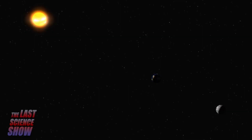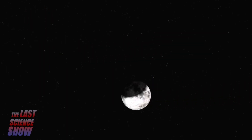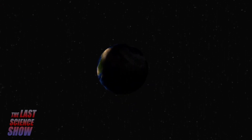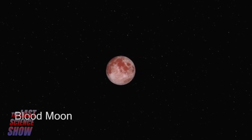A lunar eclipse is when Earth comes between the Sun and Moon on a full Moon night. The Earth is the one casting the shadow. We may see a partial lunar eclipse, or a total lunar eclipse. This can be seen from anywhere on Earth where it's night, and will last for several hours. For about an hour, the Moon will appear red because of the sunlight bending around the Earth. This is where the term blood Moon comes from.